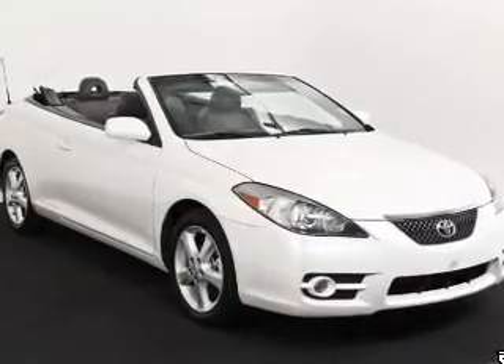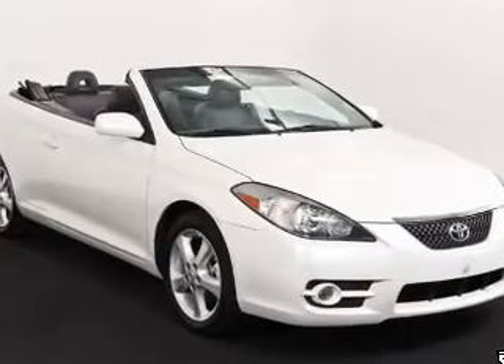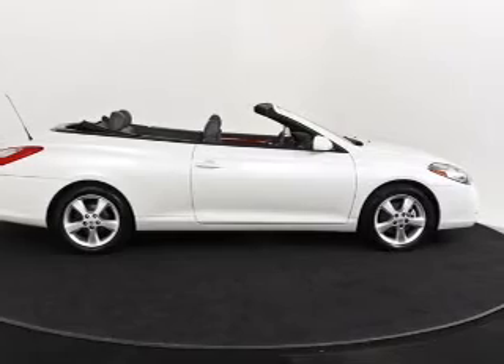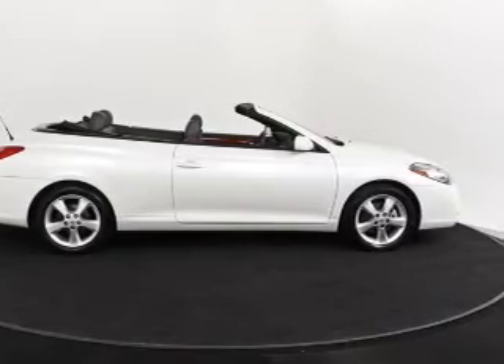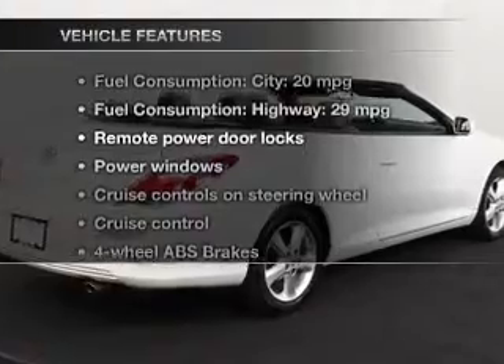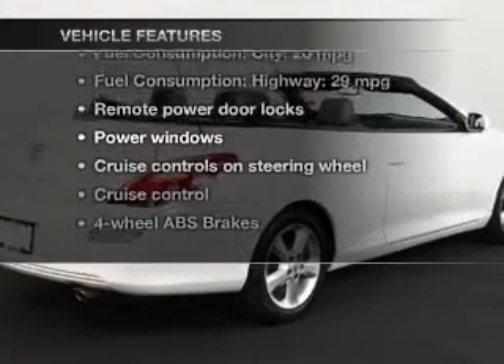Premium wheels lend a distinctive appearance. The anti-lock braking system will help deliver you safely to your destination. Heated seats are a desirable comfort feature. Let the outside in with a power convertible roof. And with these notable features, you won't want to miss out on the opportunity to own this amazing ride.